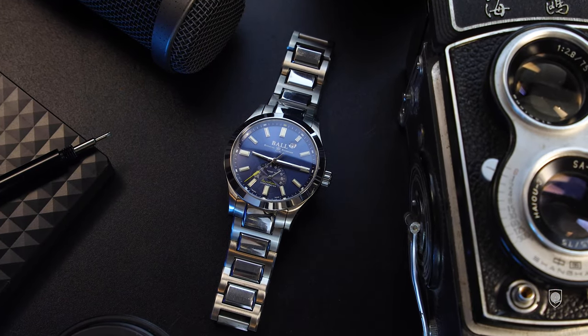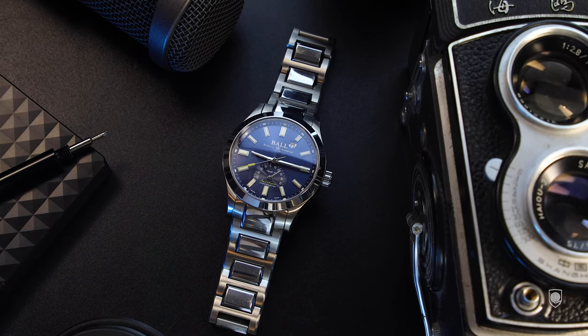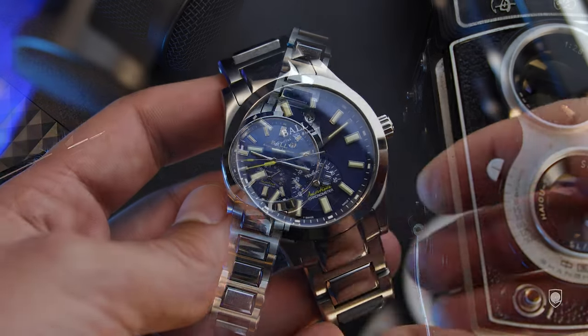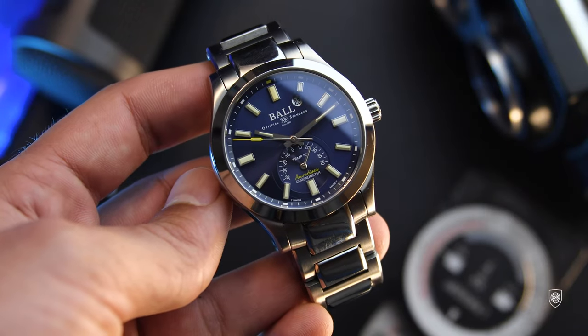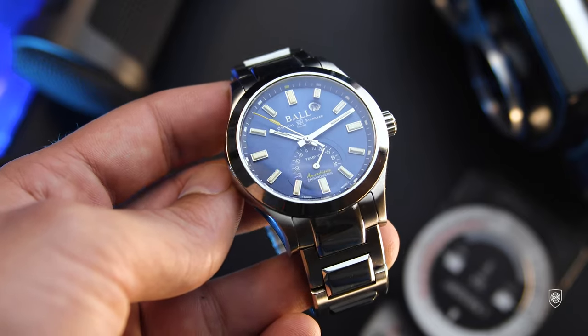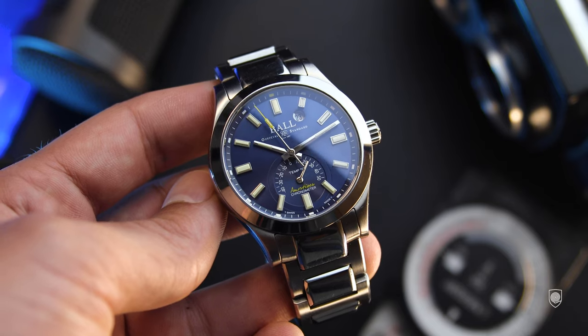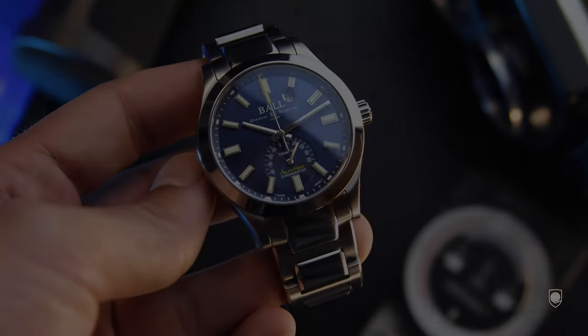I think this is a tool that can stand as a one-piece collection because it's durable, reliable, and good-looking. What do you think about this Ball Engineer 3 Endurance 1917? Please let me know in the comments down below. If you like the content of this channel, please consider subscribing for future updates. Until next time, be brave but stay safe.